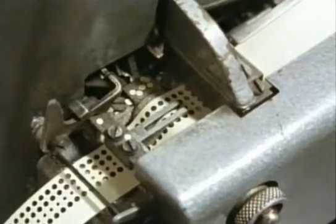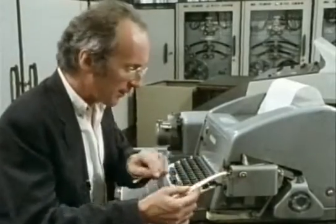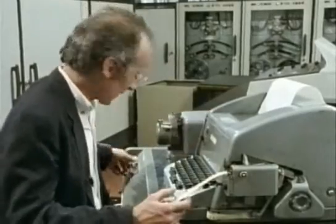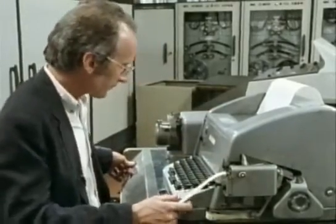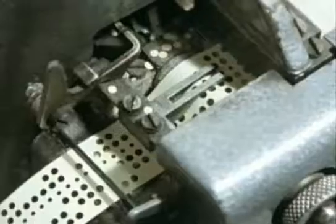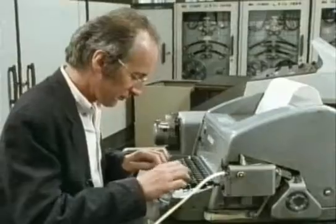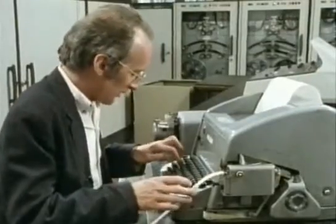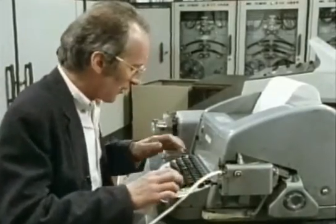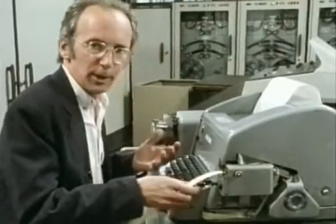Writing programs on paper tape like this was very difficult. You didn't actually have to punch every individual hole — instead you used modified teletype machines like this. Each letter I press punches out a different combination of holes. Even so it remains a very frustrating business, because just one wrong key and when the tape is transferred to the computer, the program won't run.